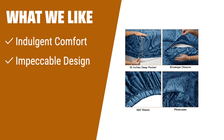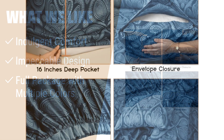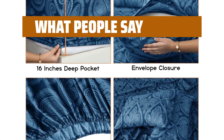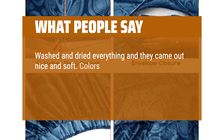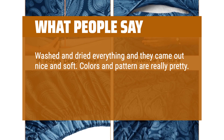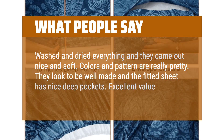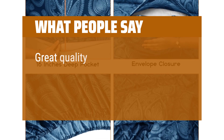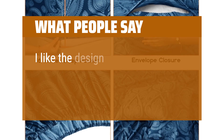What we like: If you want to immerse yourself in indulgent comfort with impeccable design and multiple color options, you should consider this. It comes with a full package and makes for an ideal present for your loved ones. What people say: Washed and dried everything and they came out nice and soft. Colors and pattern are really pretty. They look to be well made and the fitted sheet has nice deep pockets. Excellent value. Great quality, good color, very soft. I like the design.